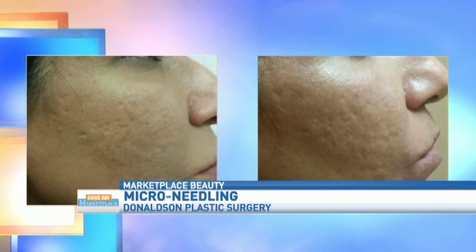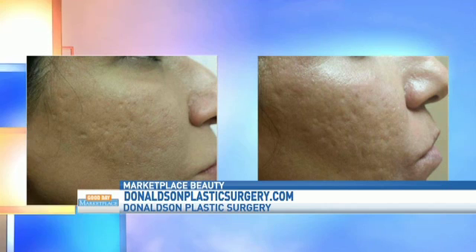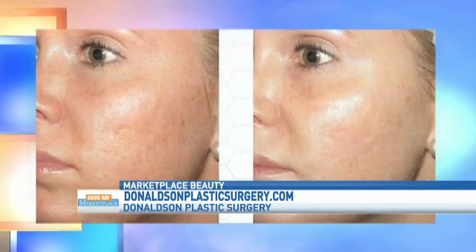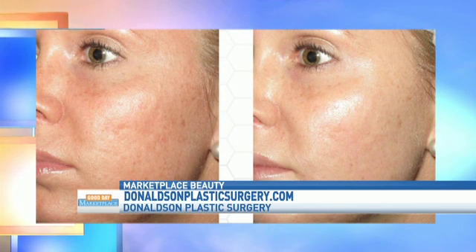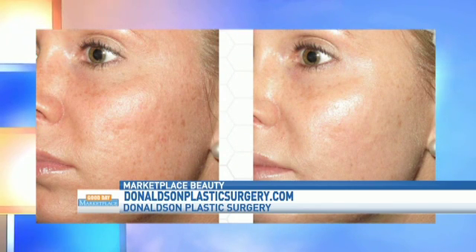It looks like it's a procedure used for people with acne scars — absolutely. It can be used for acne scarring, stretch marks, fine lines and wrinkles, pigmentation issues, and overall skin texture. For stretch marks specifically, what we're going to do is break up some of the fibers that are creating that stretched look and allow that skin to remodel itself.